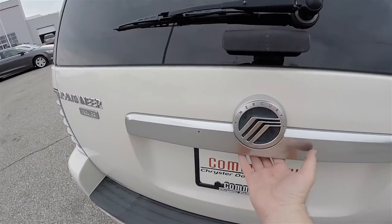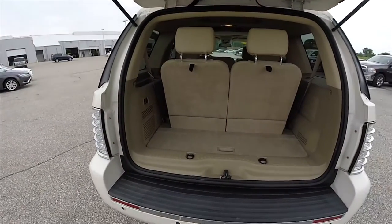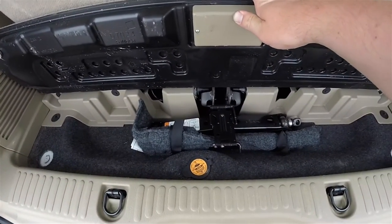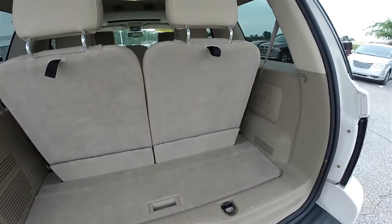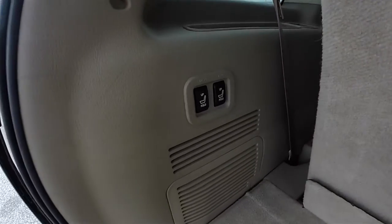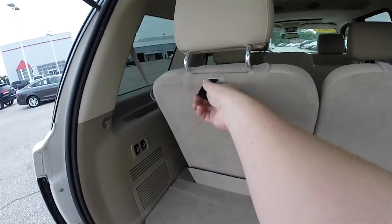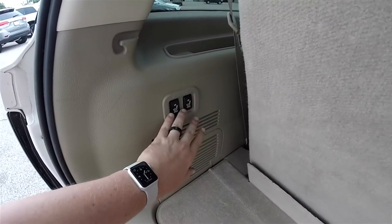Underneath the Mercury logo there's a handle to open the conventional liftgate. The cargo area is pretty nice and spacious. You do have your jack and tools mounted underneath the floor. The third row is a power folding seat. To operate, first you need to release the head restraints by pulling the tethers.